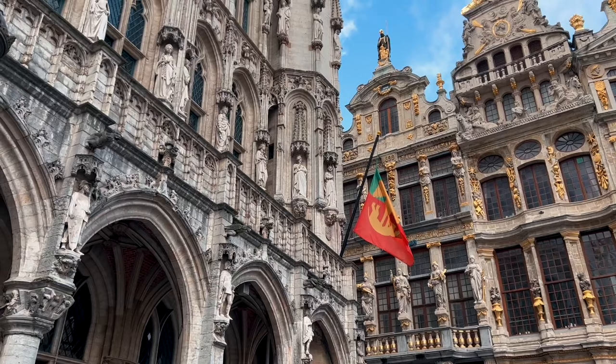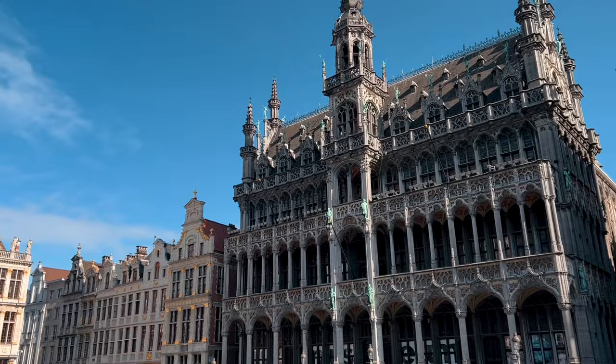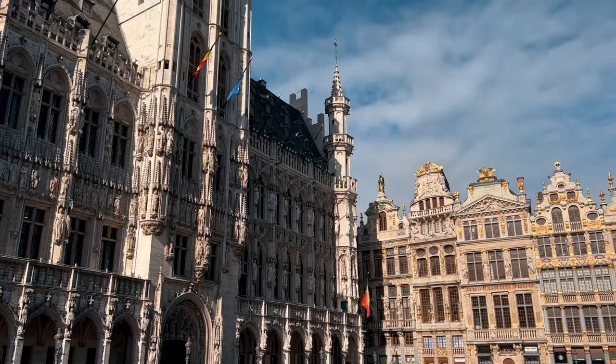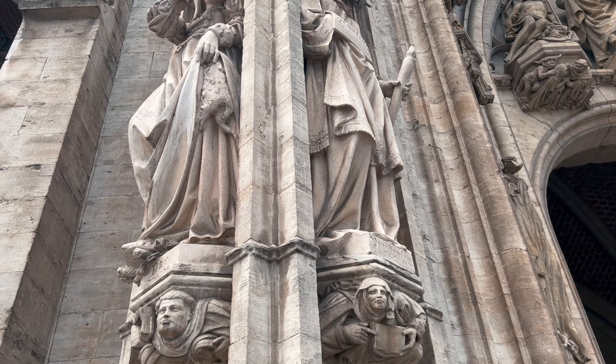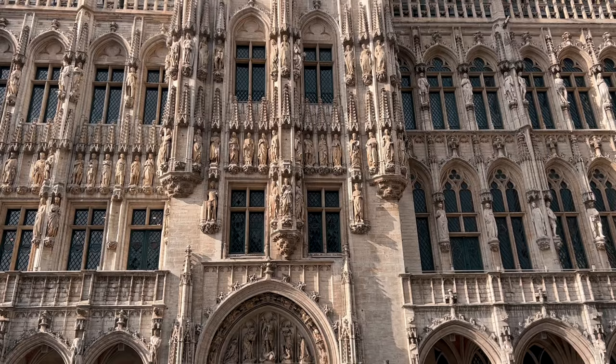Considered one of the most beautiful squares in the world, this architectural jewel made up of numerous impressive guild houses is destined to leave you speechless. From day to night, this is one of the most popular tourist attractions in Brussels. The main attraction of Grand Place is Brussels Town Hall, a true masterpiece of Gothic architecture constructed during the 15th century.